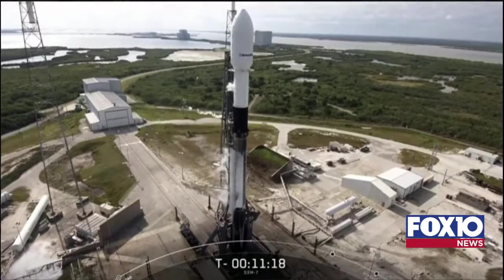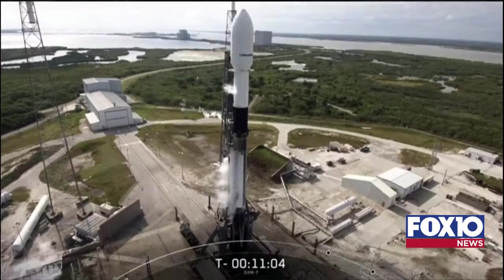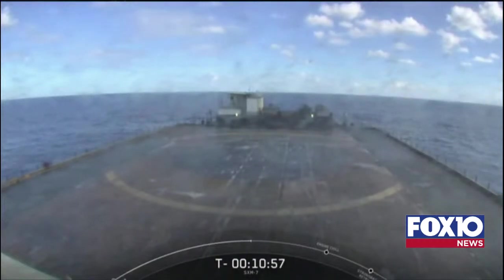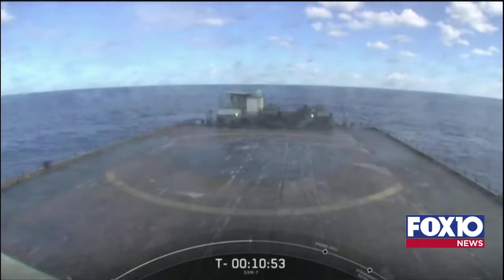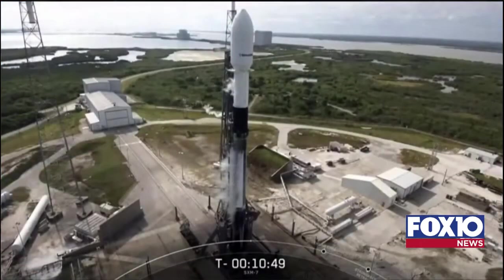The bottom two-thirds of the vehicle is what we call the first stage. As I mentioned earlier, it will be taking flight for the seventh time today. The first stage is responsible for accelerating the vehicle all the way through to the edge of space, where it will drop off the second stage along with the payload. Once the drop-off is complete, we'll attempt to recover that first stage on our drone ship, Just Read the Instructions, which is currently positioned out in the Atlantic Ocean. If we stick the landing today, it will mark our 69th successful booster recovery.